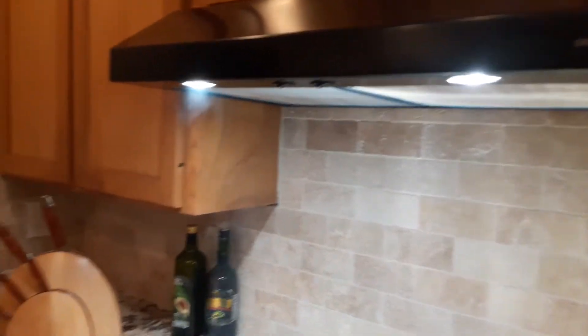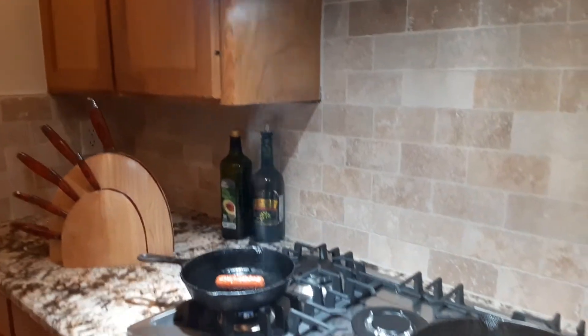This is the beautiful, beautiful backsplash and stove and countertop that sweet man made happen.